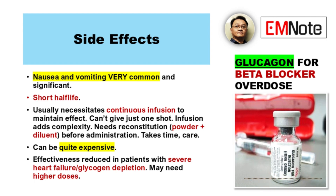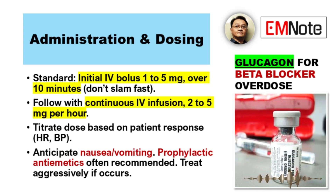What if the patient isn't otherwise healthy — say, underlying heart failure? That's another consideration. Its effectiveness might be reduced in patients with severe heart failure or glycogen depletion; you might need higher doses in those cases. For administration, the standard approach starts with an initial IV bolus, typically one to five milligrams, given over about 10 minutes. Then you follow up with a continuous intravenous infusion, generally in the range of two to five milligrams per hour, titrated based on the patient's response — looking at heart rate and blood pressure. Prophylactic antiemetic medications are often recommended; give them beforehand if possible, or treat aggressively if vomiting occurs.